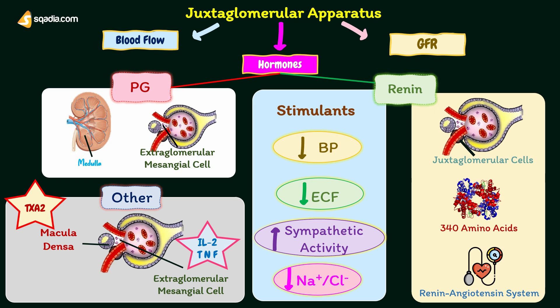Macula densa of the juxtaglomerular apparatus plays an important role in the feedback mechanism called the tubuloglomerular feedback mechanism, which regulates the renal blood flow and glomerular filtration rate. This will be explained later in this video.